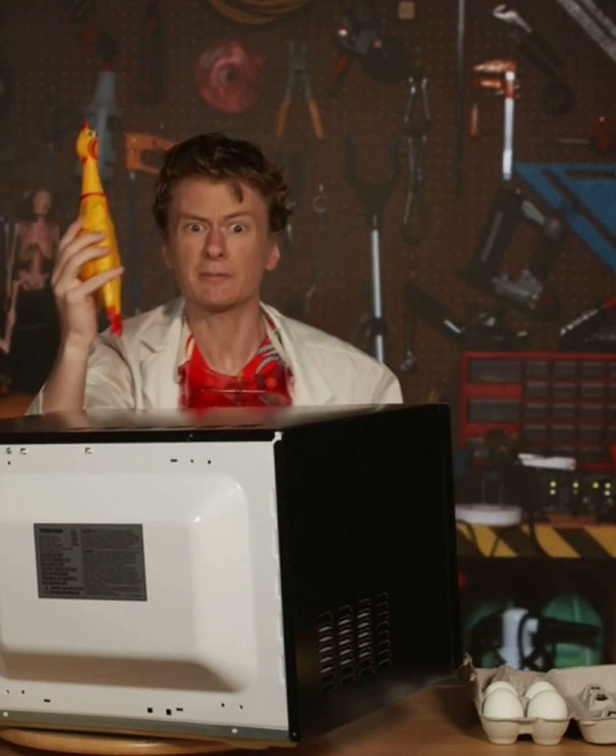And because microwaves are radio waves, they also pass right through almost everything — like oranges, and magic eight balls, and rubber chickens.